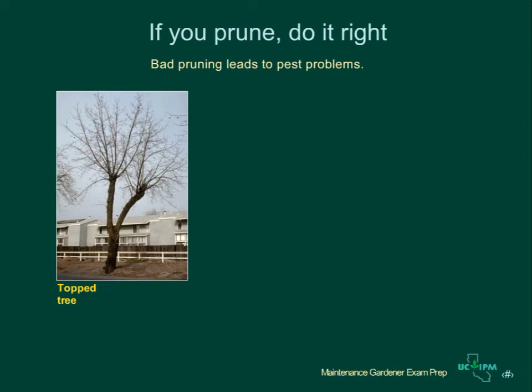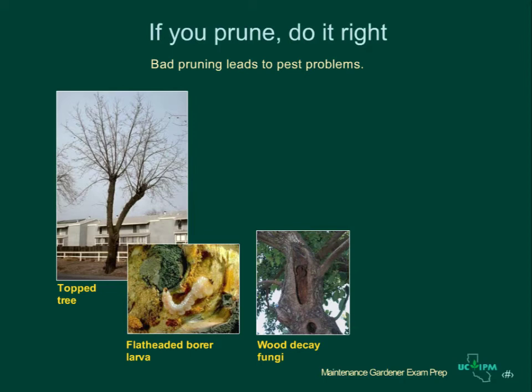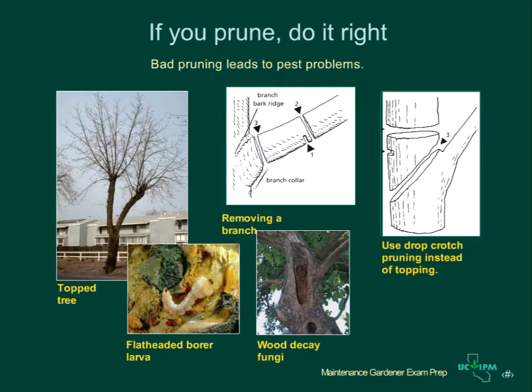Many of the maintenance activities you carry out in landscapes can have an impact on pest problems. Pruning is a good example. Improper pruning can damage plants and provide entryways for pests such as borers and wood decay fungi. Correctly prune trees when they're young to minimize the need to remove large limbs later. Never top trees — topping leaves stubs and large open wounds that can allow pests to invade. For smaller limbs, remove the branch just outside of the branch bark ridge by making three cuts, as shown in the center picture.